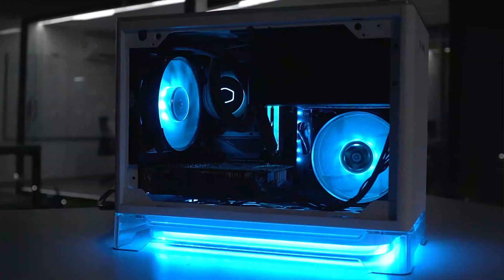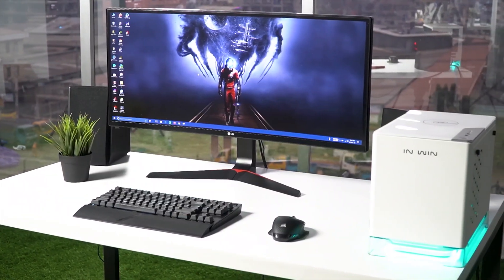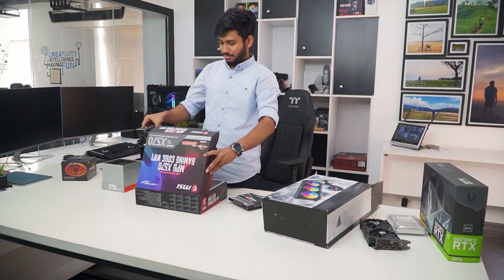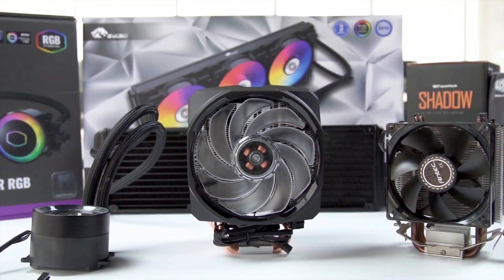Techfluencer delivers a complete buying guide for tech enthusiasts. Here we try our best to help you pick the best PC components, laptops and other tech gadgets with brief technical information, pros and cons, ratings and recommendations. Our tech expert team tests, reviews and benchmarks thousands of products to come up with the list of the best and latest products, along with recommendations for the viewers. To know what is the best choice for you, watch the full video and check the description for the purchase links.